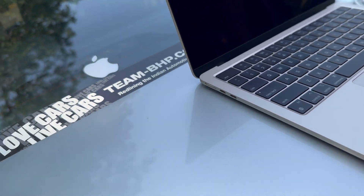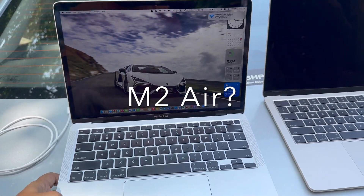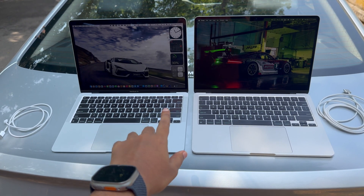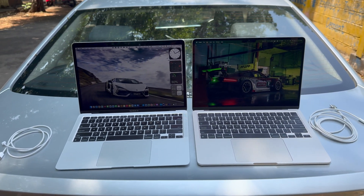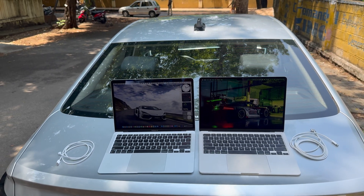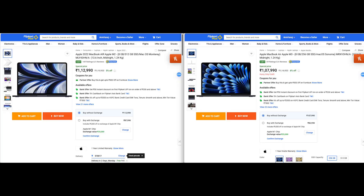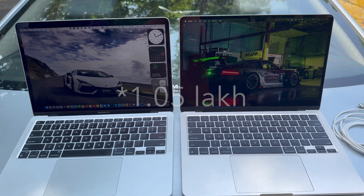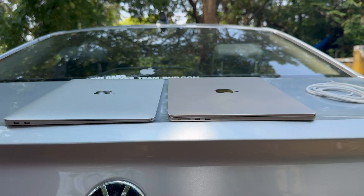Consider the M2 Air if you prefer the newer design and don't want to feel like you're on an older model shortly after purchase. Beyond the design, there's no compelling reason to choose M2 over M1 or M3 — but you can get a 512GB M2 Air for the same price as a 256GB M3 Air, around ₹1–1.5 lakh (approximately $1200 USD), which is another reason to consider it.